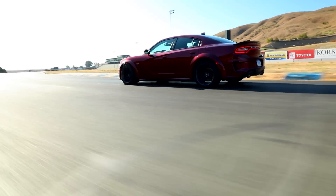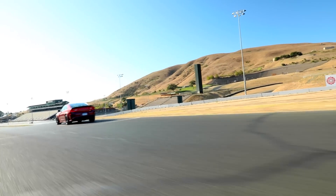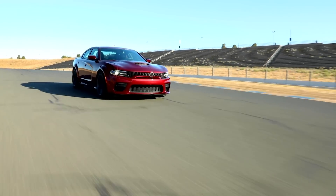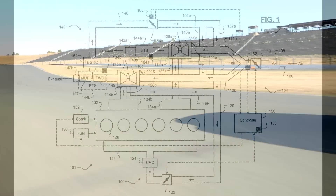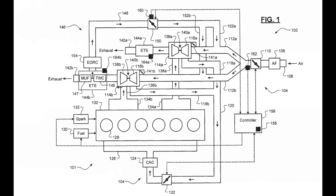Mopar Insiders has just uncovered a patent filing from FCA directly related to the new engine family. In a new patent filed on November 1st, 2017 and granted on April 2nd of this year, we get our first visual evidence that the upcoming six-cylinder does exist.